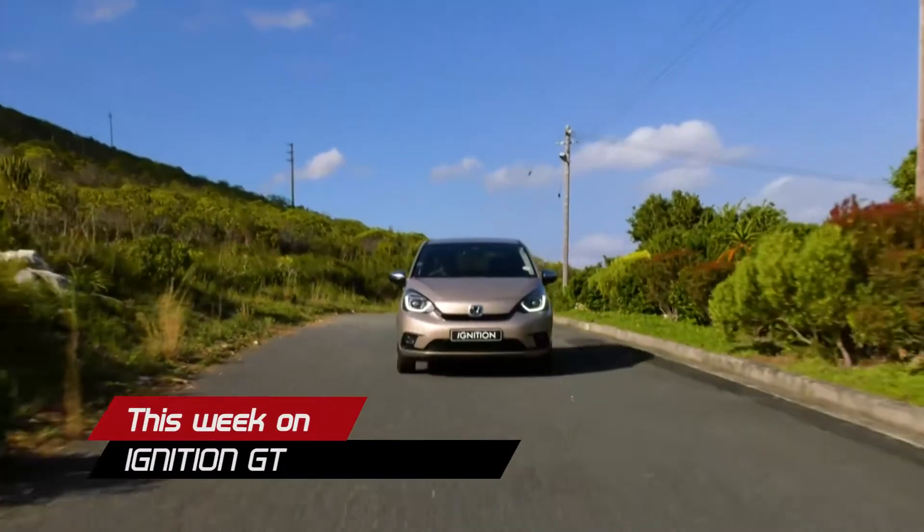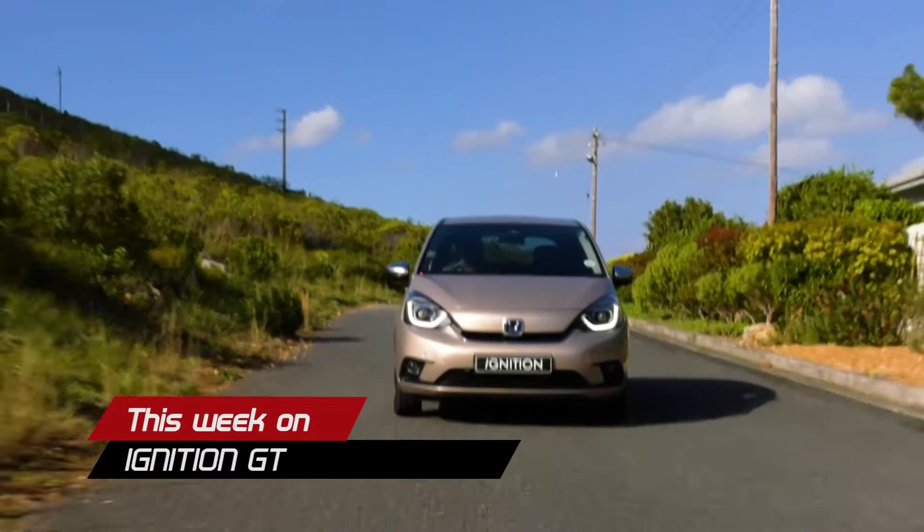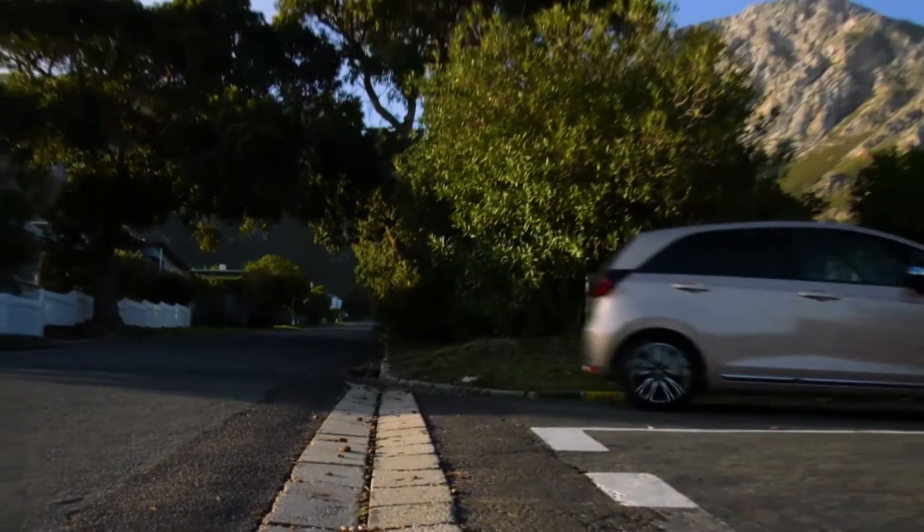Honda jazzes up the B-segment with the launch of the new Fit. It offers cutting-edge technology in a traditional shape that we've come to know and love in South Africa.